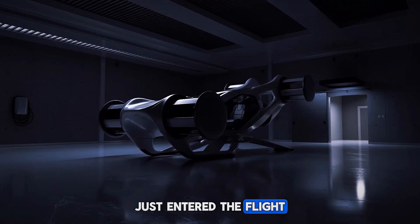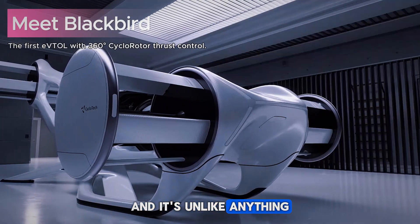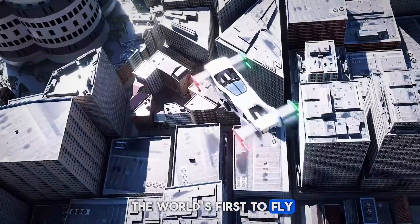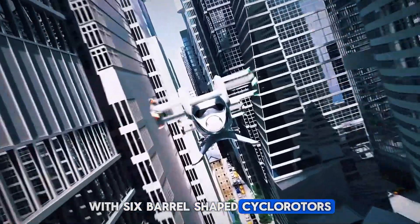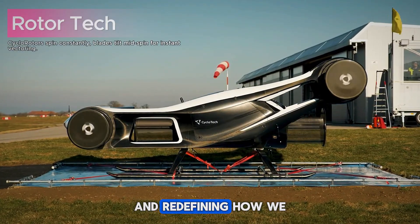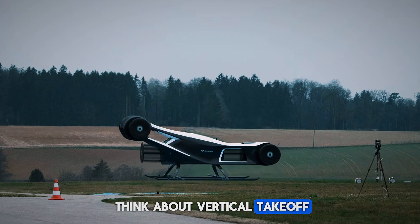A new kind of aircraft just entered the flight testing phase, and it's unlike anything you've seen. The Cyclotech Blackbird is the world's first to fly with six barrel-shaped cyclo-rotors, offering instant 360-degree thrust control and redefining how we think about vertical takeoff and landing.